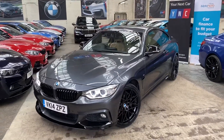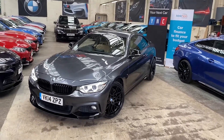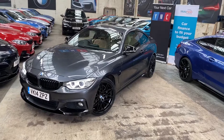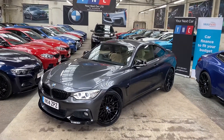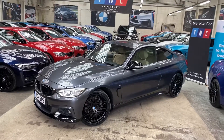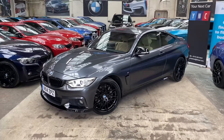Hi and welcome everyone to the walk-around video here at Your Next Car of the 2014 435d M Sport two-door coupe. The vehicle is presented in mineral gray and features the YNT body enhancement kit alongside some very sought-after BMW options. At the front you'll see it comes with the angel eye xenon headlamps.